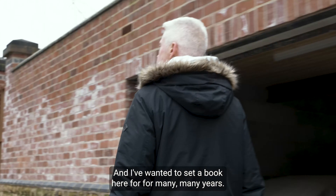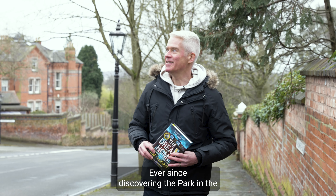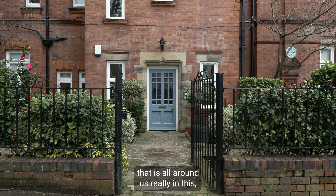I've wanted to set a book here for many, many years, ever since discovering the park in the city. And it's amazing Victorian architecture that is all around us in this neighbourhood.